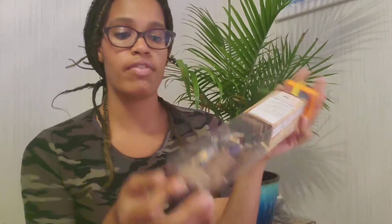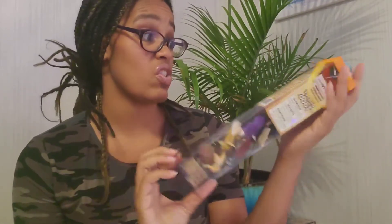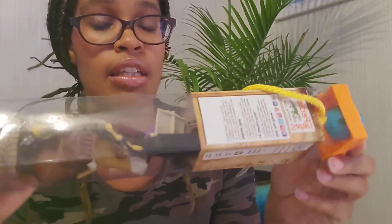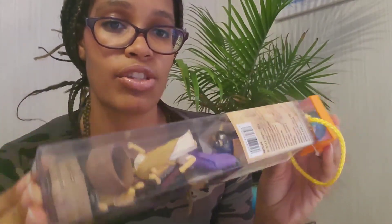One more thing — I have this Ancient Rome Safari Ltd. You guys know I love these and I have several of them, although this was the most expensive tube I've ever seen. It's really nice though. I'll share more when we go back into this unit.